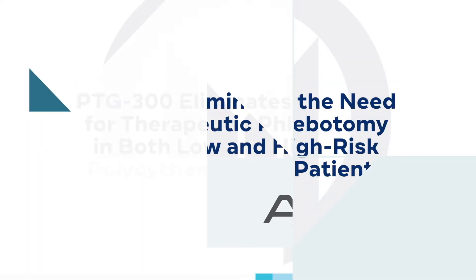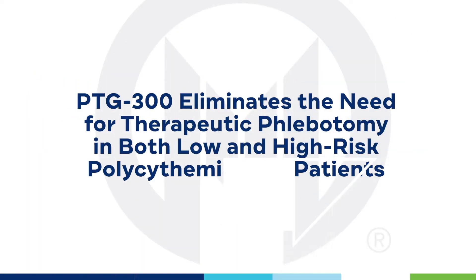As a background, polycythemia vera is a chronic leukemia that leads to the overproduction of many blood cells. What we really worry about in these patients is that they are at increased risk for thrombotic events — meaning heart attacks, strokes, DVTs, and blood clots — and that really forms the mainstay of our treatment: to try to prevent those thrombotic events as well as maximize quality of life in these chronic leukemias.